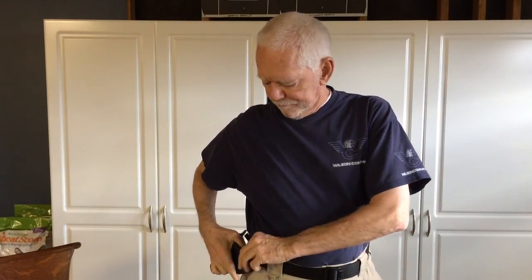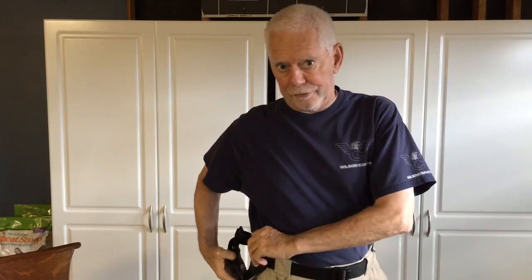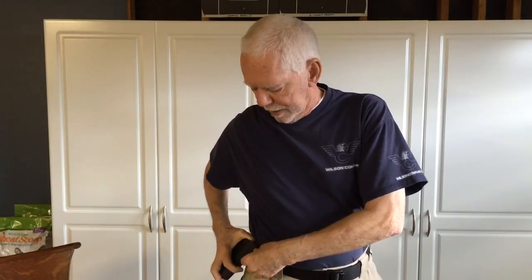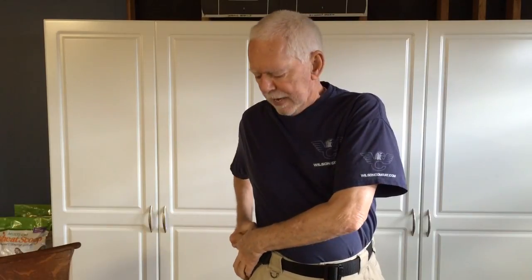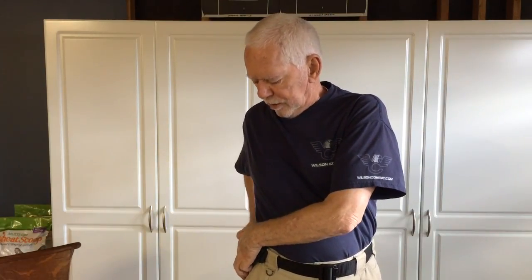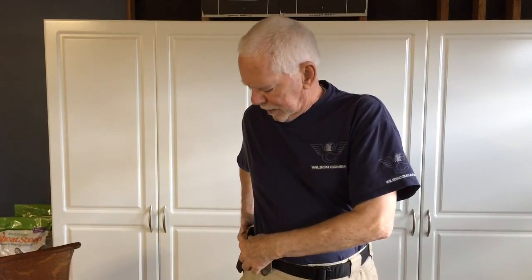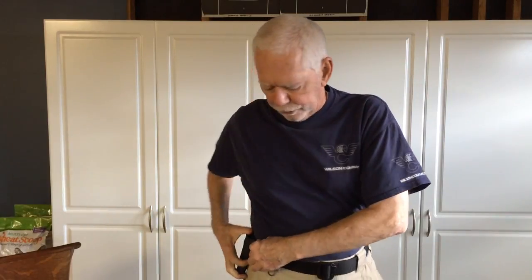I use a holster for concealed carry purposes made by a holster company in Tennessee, and I found out about these holsters from Tiger McKee, who is also a fantastic instructor. I'll show you this holster and why I liked it so much — Tiger uses one every single day.